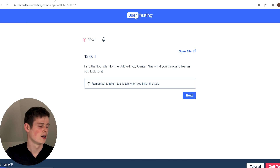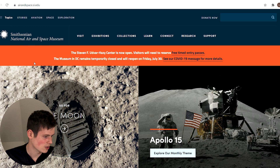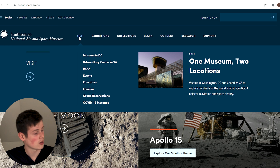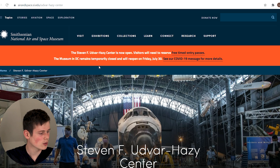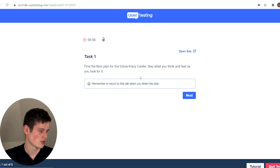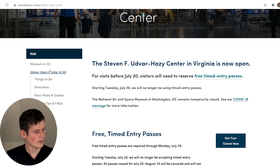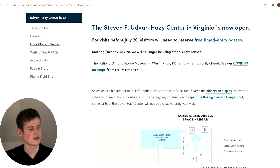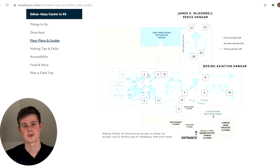So I'm going to talk through what I'm thinking. I'm on the homepage looking for the Udvar-Hazy Center. 'Visit' seems relevant since we're visiting — and there's 'Exhibitions.' There it is. That's a pretty sensical link so I'll click that. Now we're on the page about the Udvar-Hazy Center. I'm looking down the sidebar for the floor plan — and there's 'Floor Plans and Guides.' I'll click that and scroll down a little, and I've found the floor plan. That was pretty easy and very logical — it made sense where it was located.